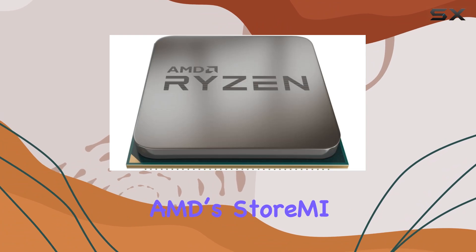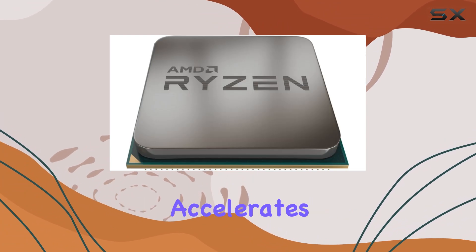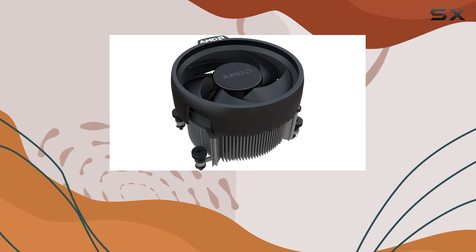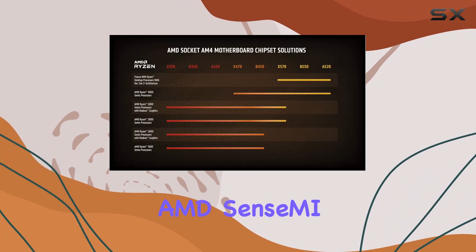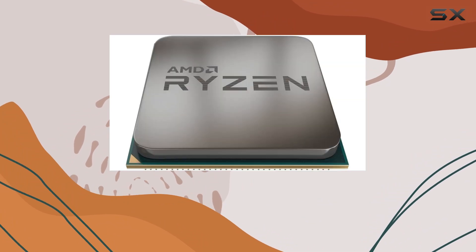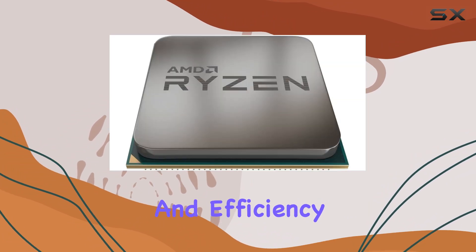It includes AMD's StoreMI technology, which accelerates storage performance by combining the speed of your SSD with the capacity of your HDD. AMD's SenseMI technology uses machine learning to predict and adapt to your computing needs, enhancing performance and efficiency in real-time.